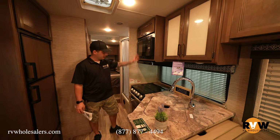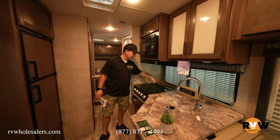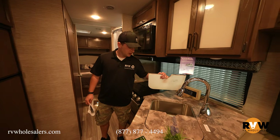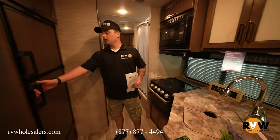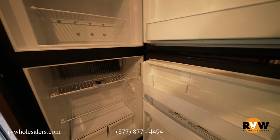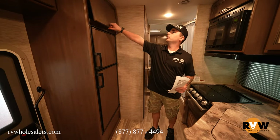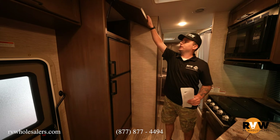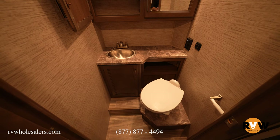The kitchen features a convection microwave with an oven, a three-burner cooktop, and a sink cover that folds back as a backsplash. When you're not using the large stainless steel sink, you can use the cover as a prep surface. It also has a propane fridge so you can run it on propane while driving — no need to worry about solar panels or draining your 12-volt battery. There's also big storage above.